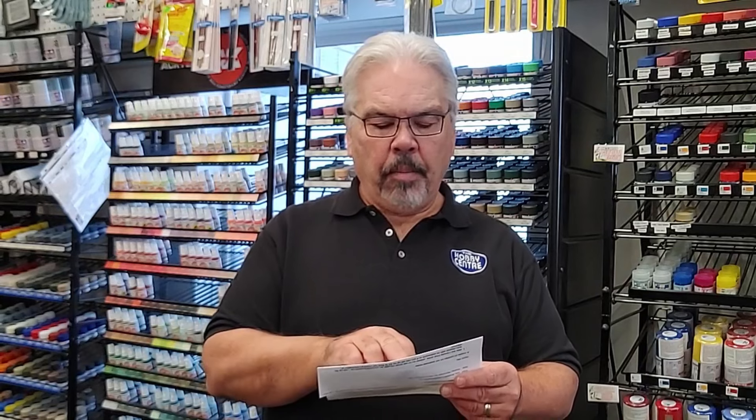This includes lacquer thinner 82110, which is the small paint bottle size, and 87077, which is the half-pint size in the plastic bottle. Also metal primer 87204, and for some reason enamel gold SKU number 80012. I didn't know any enamels were affected by this, but according to this it is.